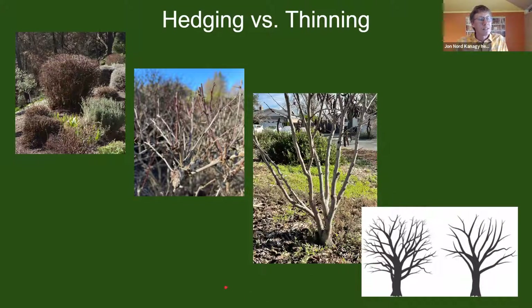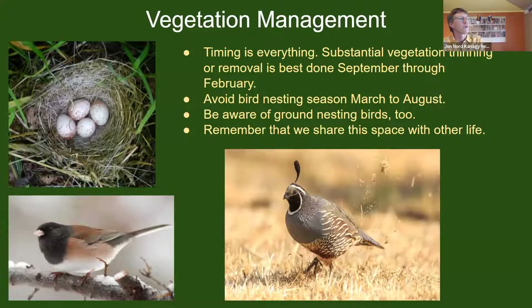The timing of vegetation management is very important. Substantial vegetation thinning should be done in the fall and very early winter months because bird nesting season is in spring and summer — basically from March through August, there is a likelihood of bird nesting in our plants. Significant vegetation removal really should be done September through February. Be aware of birds nesting on the ground as well, not just in the canopy of large shrubs and trees. Remember that we share this space with other life — and not only do we share it, we depend on them.